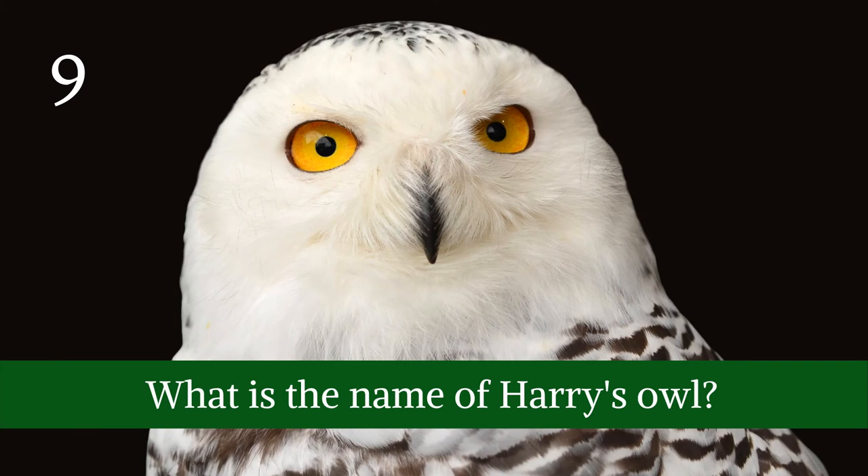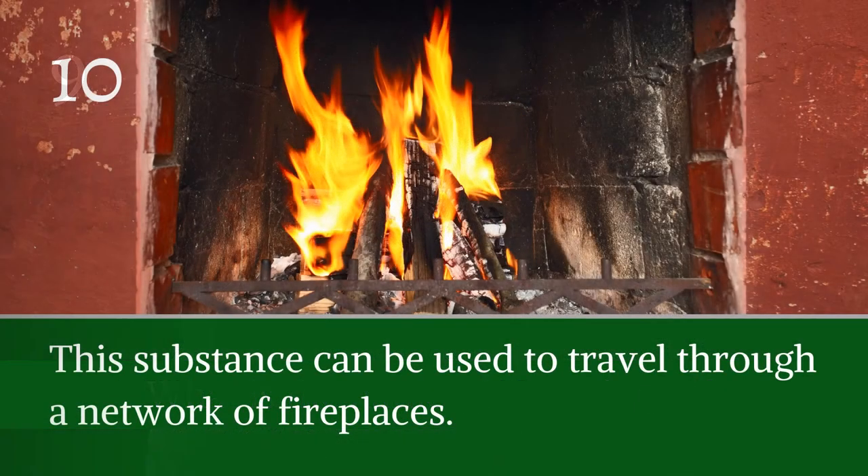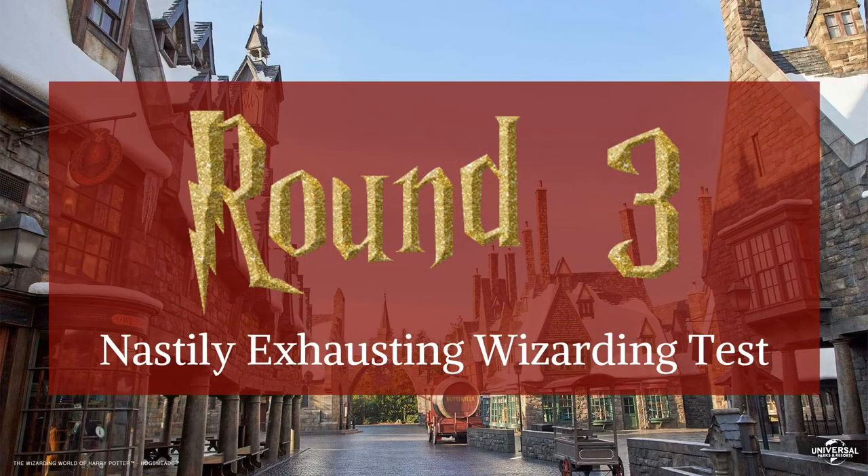Question nine: what is the name of Harry's owl? Question ten: this substance can be used to travel through a network of fireplaces — I wonder if this is how Santa Claus travels on Christmas Eve. Take a breath and prepare for the nastily exhausting wizarding test. If you want to get a job with the Ministry of Magic, you're going to need to score an outstanding on your NEWTs.